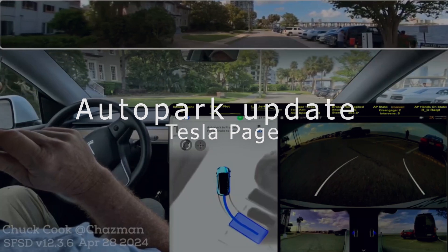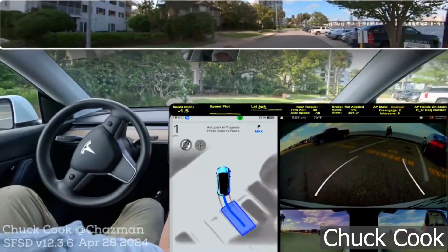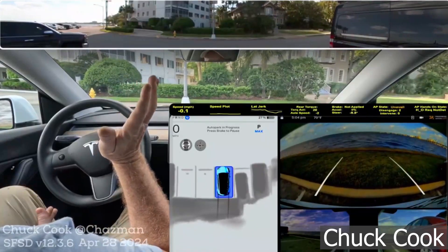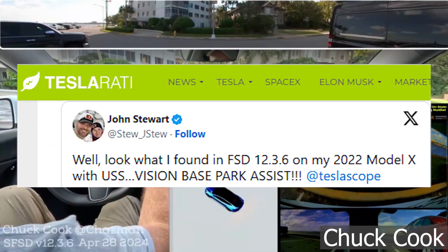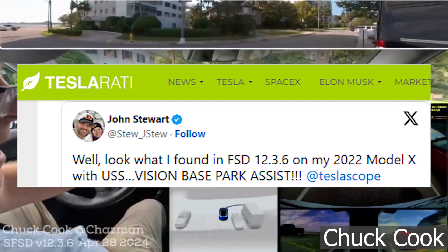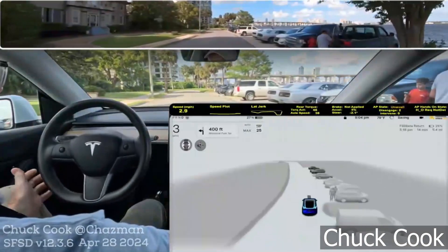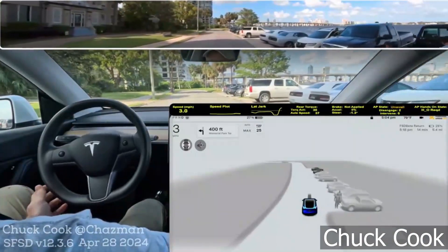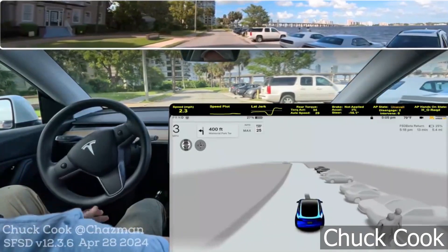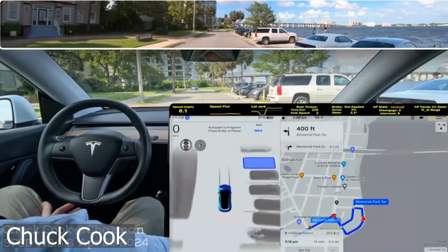Tesla appears to have released an Autopark update with the release of FSD Supervised V12.3.6. As per observations from Tesla owners who have received the update, Autopark now gives drivers the ability to select between highlighted potential parking spaces in the infotainment system. Some drivers of Teslas with ultrasonic sensors have also reported receiving an option to toggle between standard or Tesla Vision-based park assist.